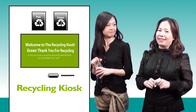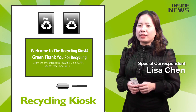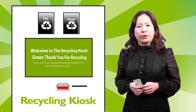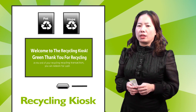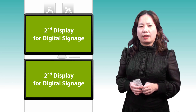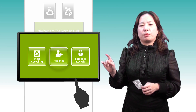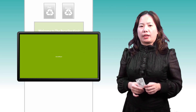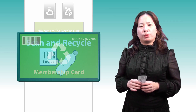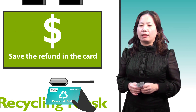So what is this system? It's called the Recycling Kiosk Machine. To recycle used cans or used bottles is the main function of this system. It also has a second display for digital signage purposes. With a touch screen on the operating monitor, it takes a few steps to get the refund through the cash dispenser, or get the receipt from the thermal printer. Some are with a card reader to save the refund to a credit card.